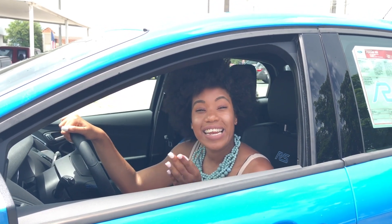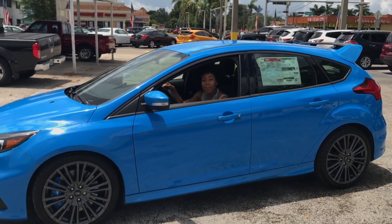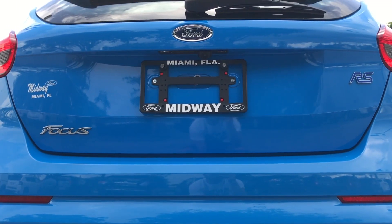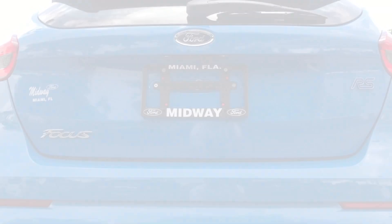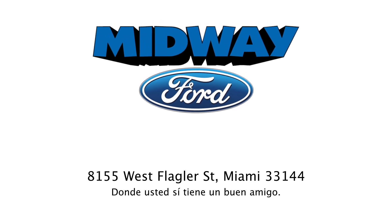Hope you guys had as much fun as we did. If you like what you see, make sure to subscribe below. Find us on Facebook at MidwayFordMiami and follow us on Instagram at Midway305. Visit us on the web at MidwayMiami.com. Midway Ford at Flagler and SW 82nd Avenue — donde usted sí tiene un buen amigo.